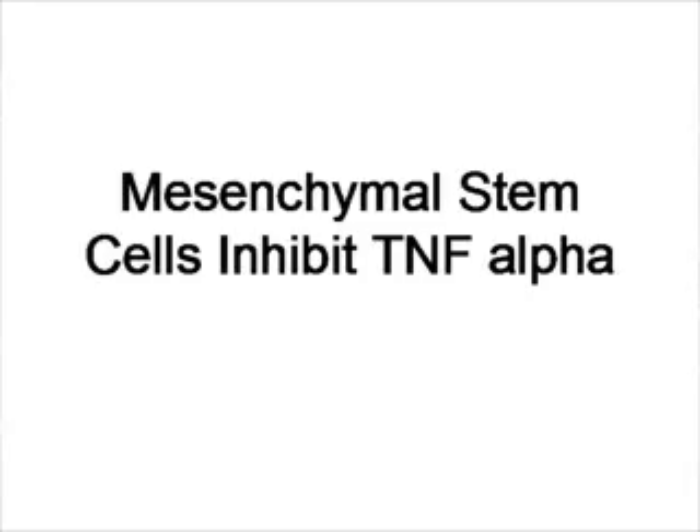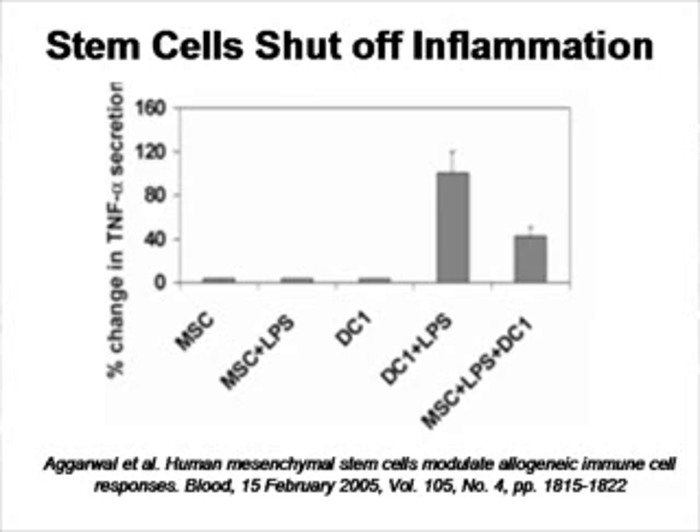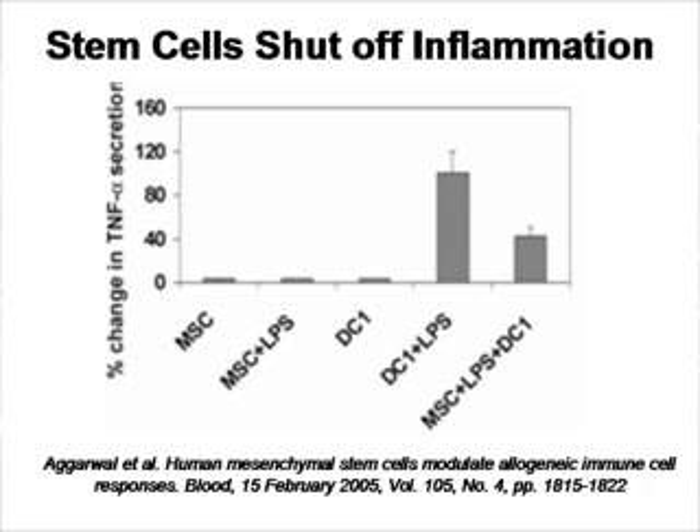Mesenchymal stem cells specifically can shut down or control TNF-alpha production. Here is a publication where LPS is administered in vitro. The mesenchymal stem cells alone don't produce TNF-alpha. When LPS is given to dendritic cells, TNF-alpha is produced, but when dendritic cells are mixed with mesenchymal stem cells — labeled DC plus MSC — there is a clear inhibition. This and many other publications confirm that mesenchymal stem cells can inhibit this inflammatory mediator.